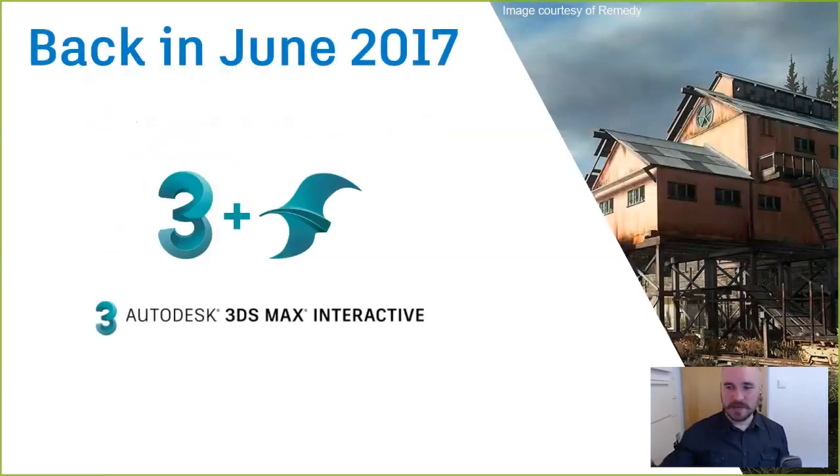I'm curious who has heard about or used Max Interactive — please type in the chat. Back in June we announced that we're bundling what was called the Stingray game engine together with 3ds Max, creating 3ds Max and 3ds Max Interactive. It's important to understand that even though it's integrated into the 3ds Max license, it doesn't automatically install alongside 3ds Max. You'd have to go into your Autodesk account and download it, then you can drive it from your 3ds Max license or your collection license — M&E collection or AAC collection.